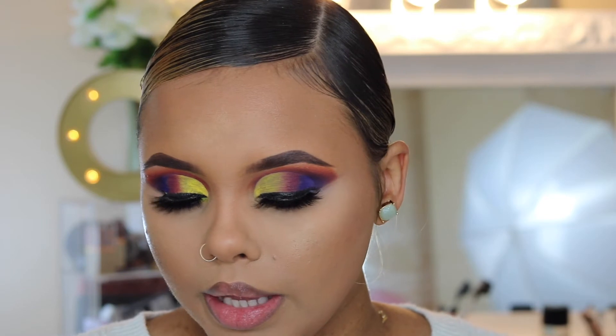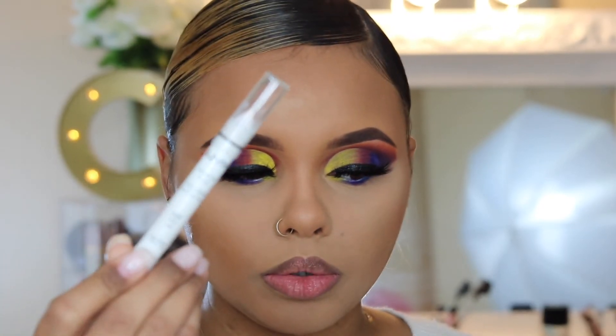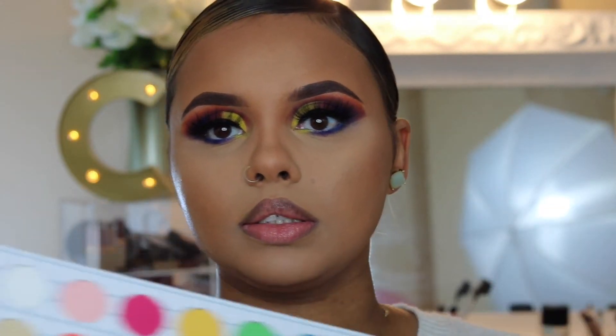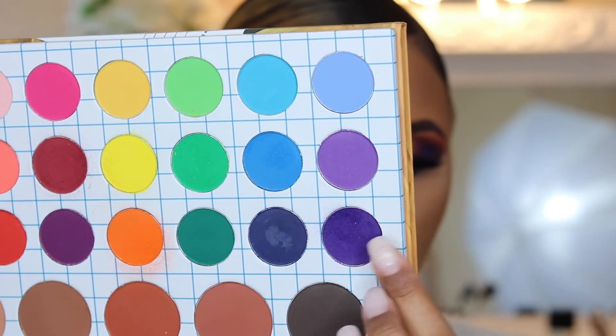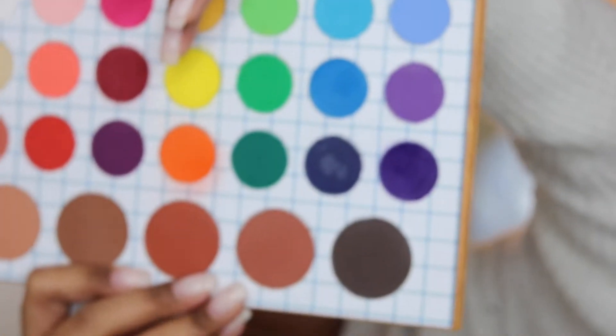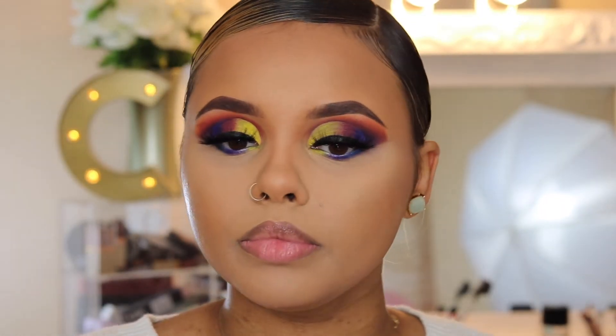This whole time I wasn't recording — I am so pissed off. So after putting on my lashes, I basically just took a blue from the palette, the purple, and the yellow, and I hit my waterline with the NYX White Jumbo Eye Pencil. Let me just show you guys — I took this purple in the middle, this on the outer corner, and then the yellow on the inner. I sprayed my face afterwards and now I'm just waiting for it to dry.